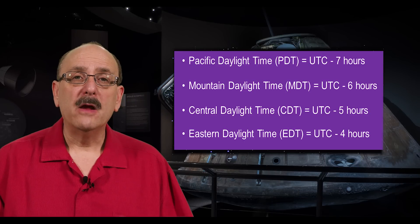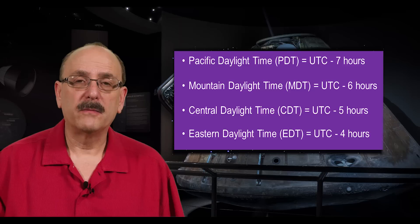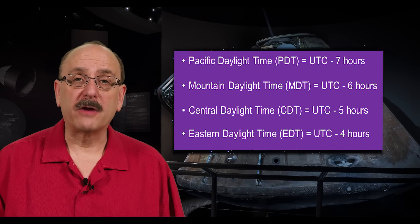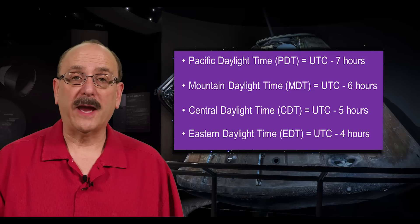For example, C1 in Madras, Oregon is reported as 16:06:43. Since Madras is in the Pacific time zone, we subtract 7 hours, so C1 will occur at about 9:06 a.m.